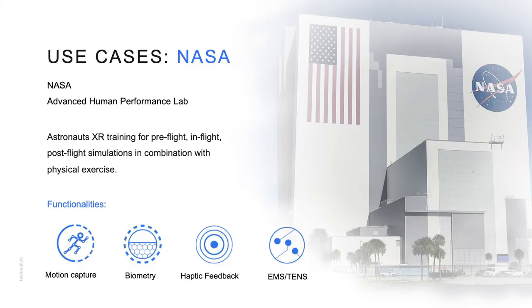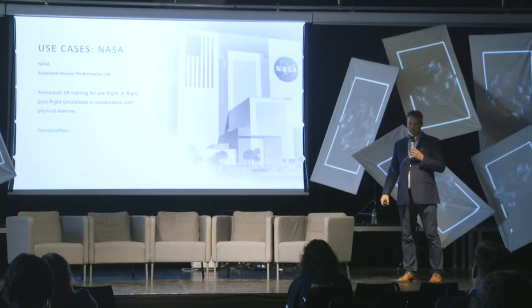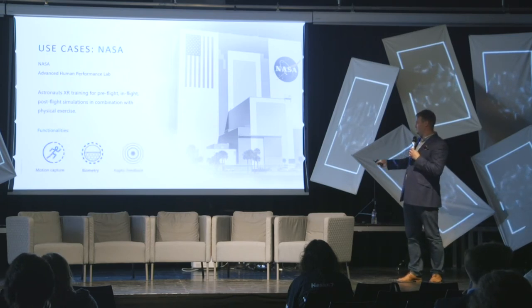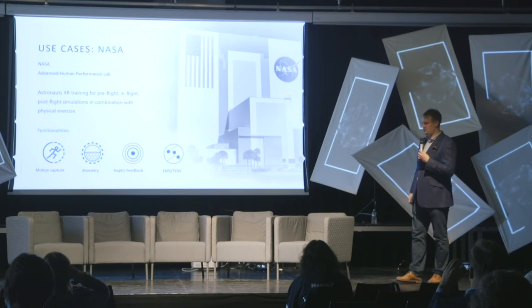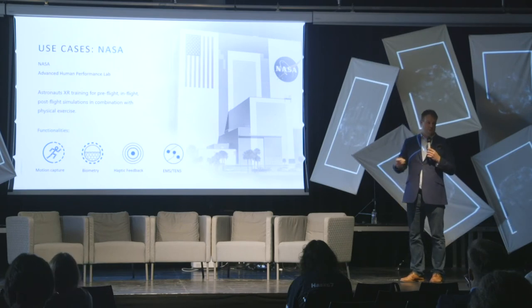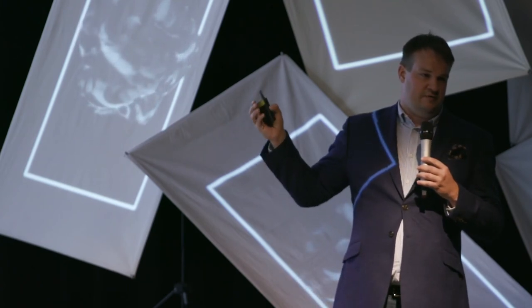Some cases include pure research. We are working with NASA Advanced Human Performance Labs studying improvements we can bring to pre-flight, in-flight, and post-flight training, with all systems enabled. This is ongoing research with Stanford Labs and will take another three years to publish findings. Just recently we completed a zero-G flight where we took the VR environment and Tesla Suit and flew two trainees into a zero-G environment — they were on a plane simulating zero gravity.